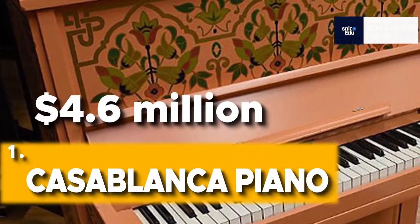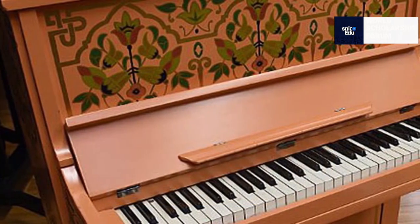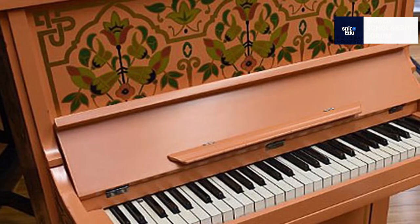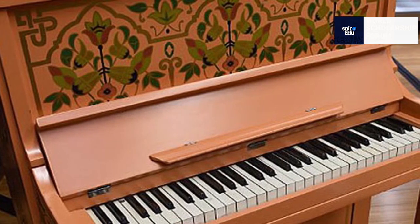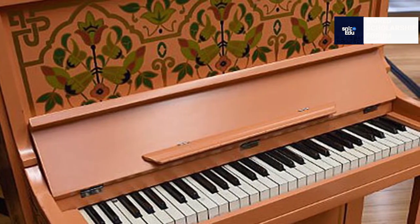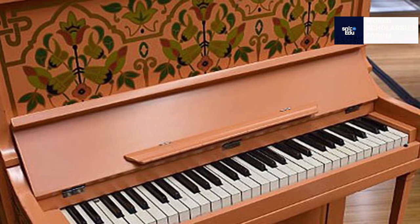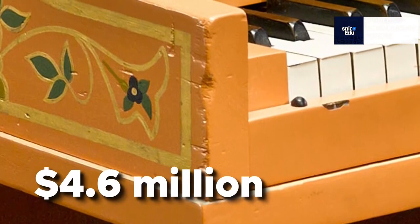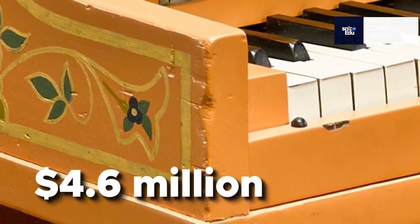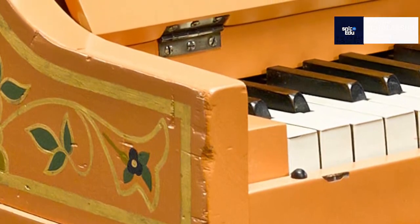Casablanca Piano — $4.6 million. Casablanca is a timeless romantic classic recognized as one of the most famous and important movies ever made. Many items from this movie have sold for enormous sums at auction, but the most costly is the piano featured in the iconic 'As Time Goes By' scene. At a New York auction, it brought in $4.6 million dollars, together with the original seat and an ancient bit of gum that had adhered to the piano's bottom.